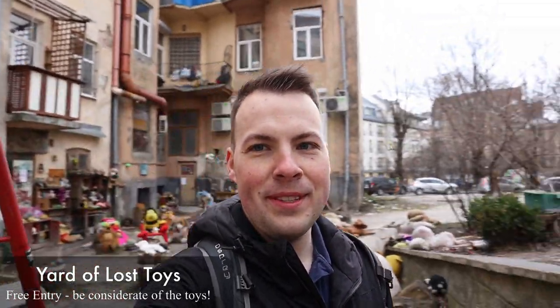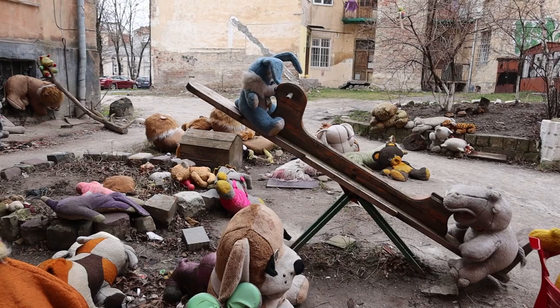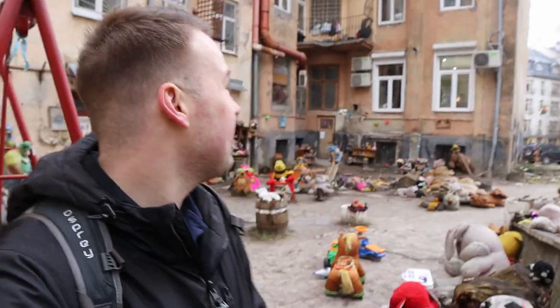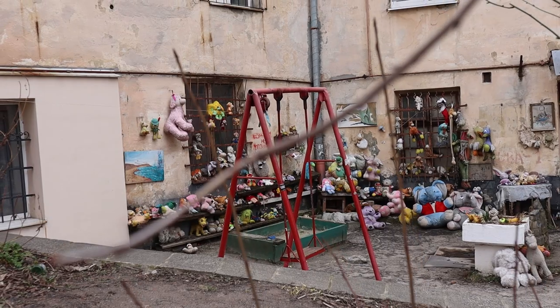So this is the yard of lost toys. Basically someone in this apartment complex found some toys that were obviously lost, so he decided to put them in his undercover area, hoping the owner would come pick them up. Unfortunately the owner never came, but everyone else in the apartment complex started bringing lost toys here too. Basically this was an area where you could come and find your toy if you lost it — and this is across all of Lviv. Everyone uses this area as a lost and found for toys.